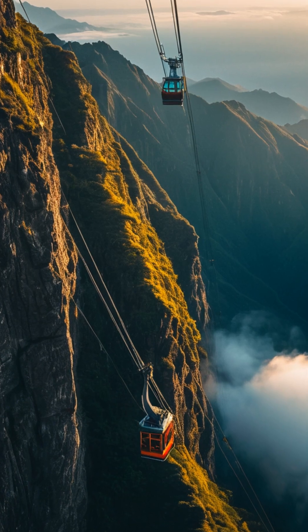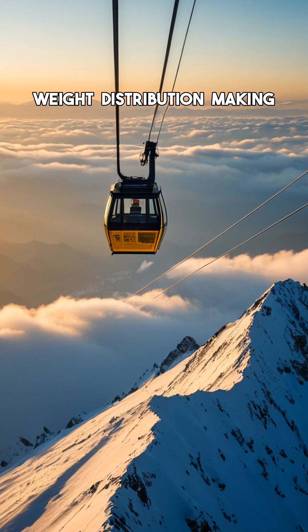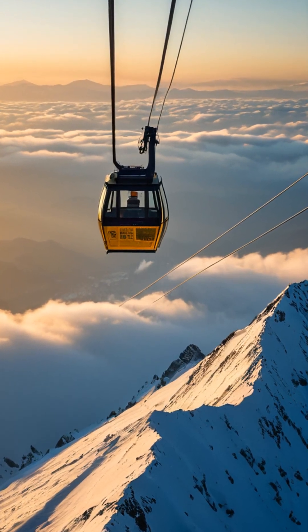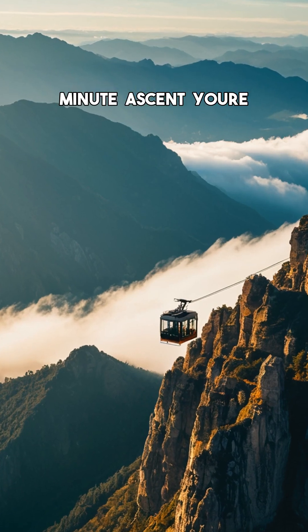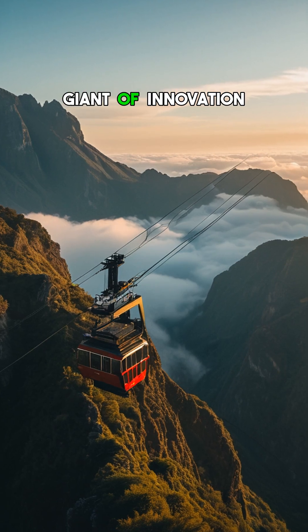And here's the kicker: the whole system adjusts automatically for weight distribution, making it one of the safest aerial lifts on Earth. With a five-minute ascent, you're not just climbing a mountain — you're riding a silent giant of innovation.